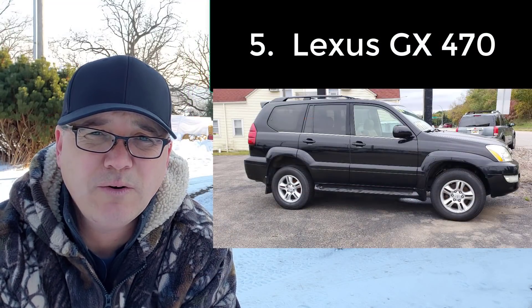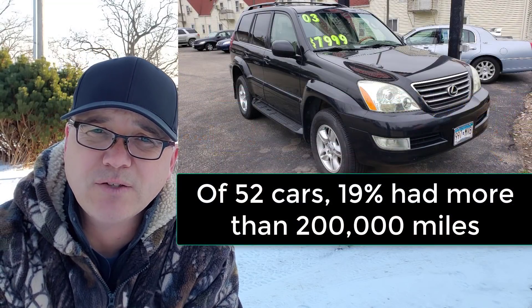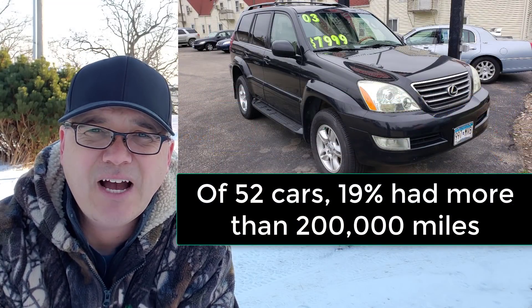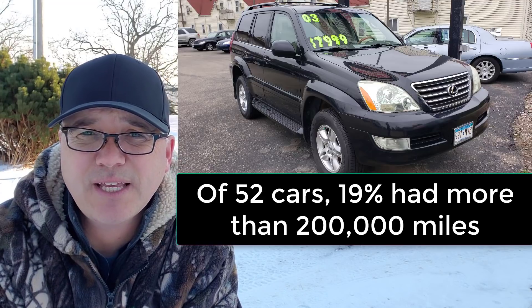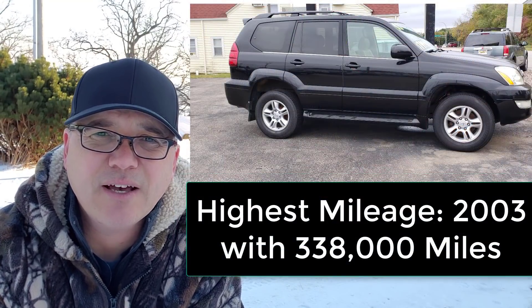This engine was also included in the Lexus GX 470, which is essentially a Toyota 4Runner with Lexus badging. The V8 was available from 2002 to 2004. Out of 52 vehicles, 19% had more than 200,000 miles and the highest had 338,000 miles.